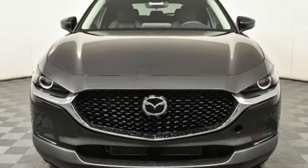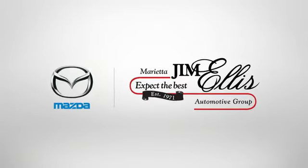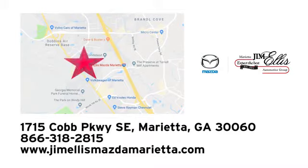See it for yourself when you take it for a test drive. At Jim Ellis Mazda Marietta, we prove every day that buying a car can be an enjoyable experience. We're conveniently located near Dobbins Air Force Base on Cobb Parkway.